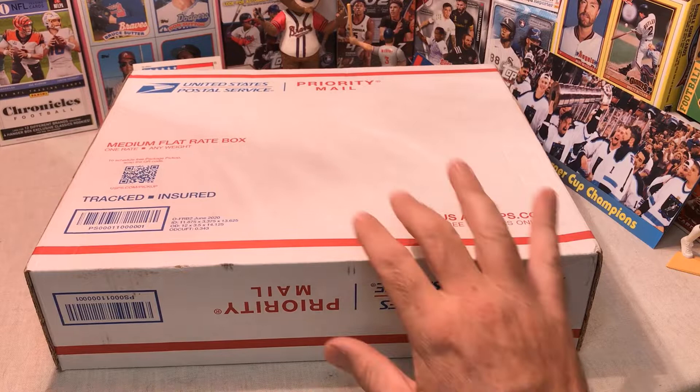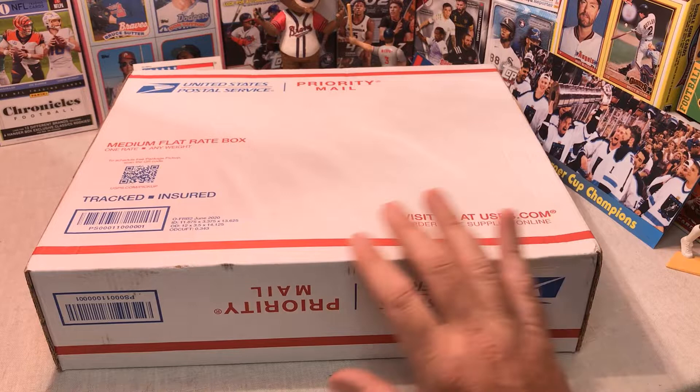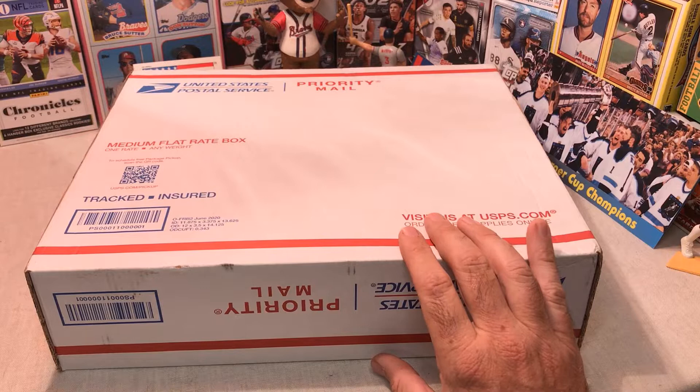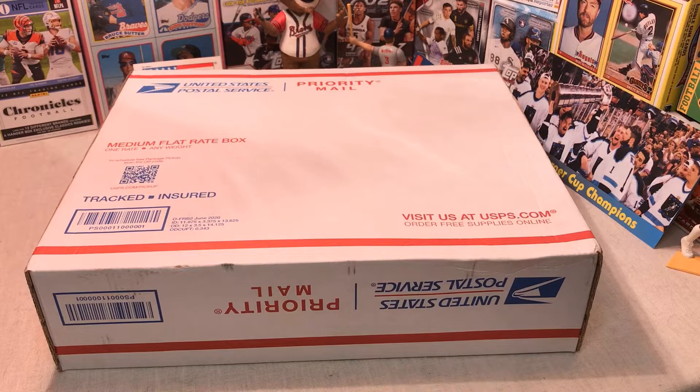He did a video where he showed a few of the things in here, but we're gonna find out what else is inside. He said there's gonna be some more in here, so I can't wait. I know there's some football and some baseball cards in here as well. Really appreciate Big West — let's find out what we got in this Big West Cards mystery box today!